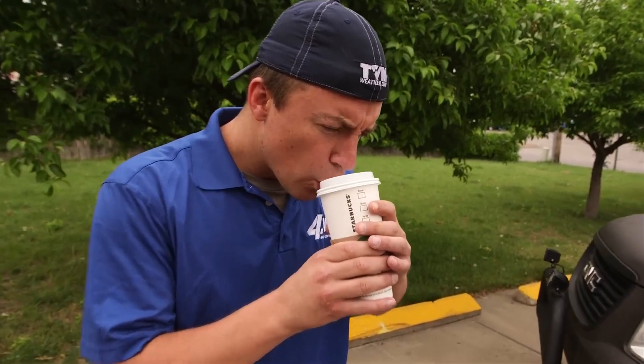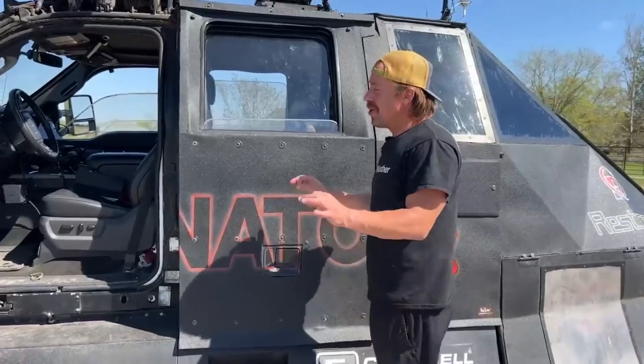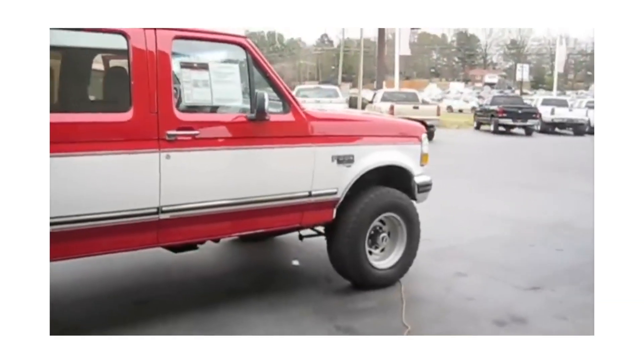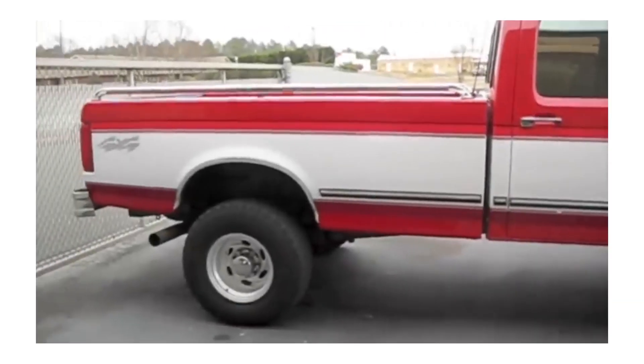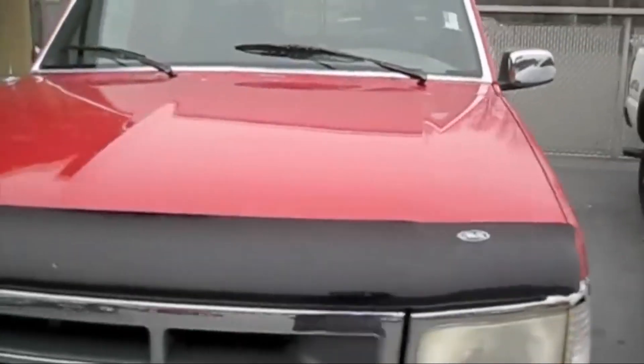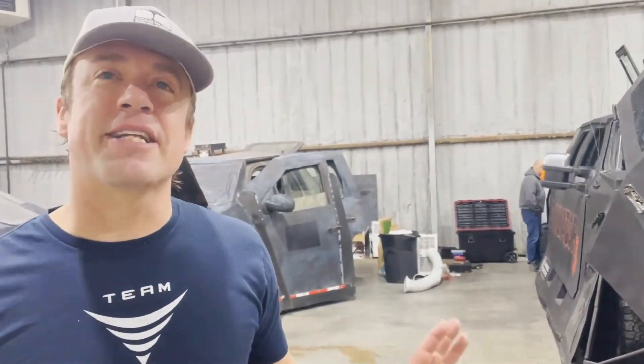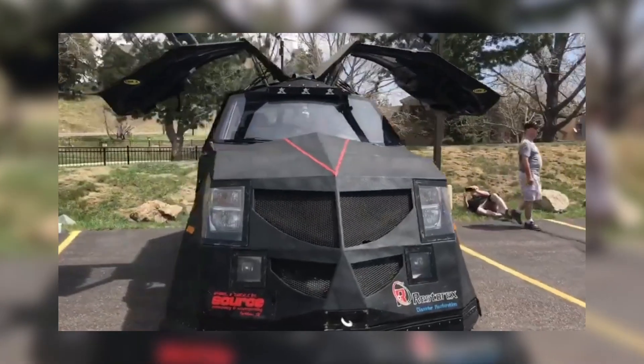Timmer has seen everything from cows flying through the air to near-miss encounters with powerful twisters. His love for chasing storms started early, and when he decided to build the Dominator 3, he knew exactly what kind of vehicle he needed. He chose the Ford F-350 as the base because it was tough, powerful, and capable of handling all the modifications required to chase tornadoes safely. Timmer noted the F-350 is the perfect base, and even with all the weight, it's surprisingly fuel-efficient.